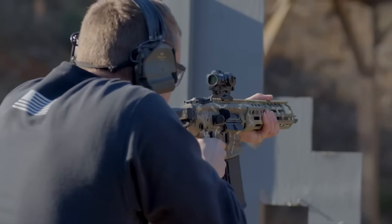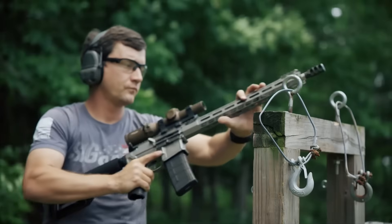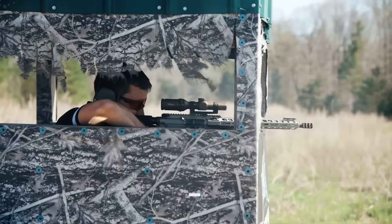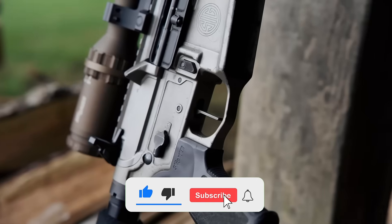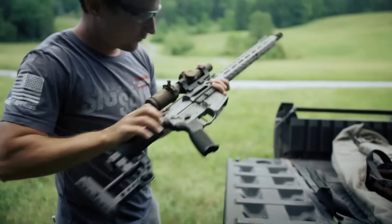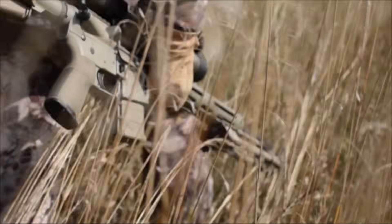What follows is my take on what this new round truly means — not just from the headlines, but from real-world experience. I've been on the range with these systems, I've followed the doctrinal shifts, and I've tracked this technology from its prototype phase all the way to a field-ready weapon. Let's break down the new caliber that is poised to reshape modern combat.